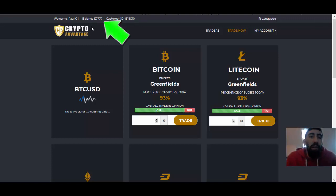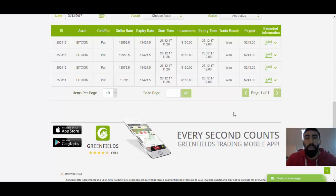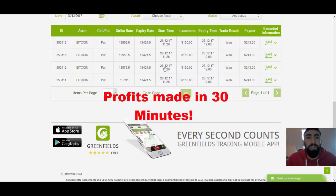From our account balance, we are now sitting at over $7,777. These are all profits accumulated by following the signals within CryptoAdvantage. Noticing how within just four trades we made $372 in profit — it's really not that hard to accumulate these profits. These are all within a matter of 30 minutes of trading. Just imagine how much more money you can make within an hour or two hours of trading when you have time.